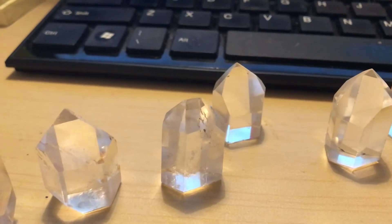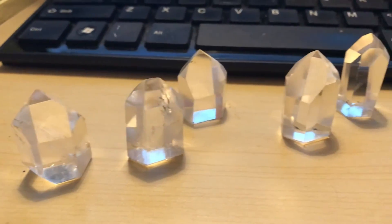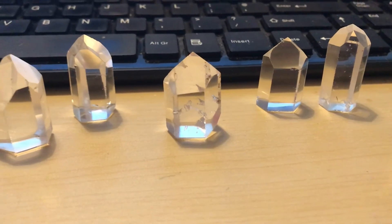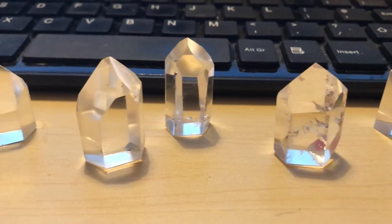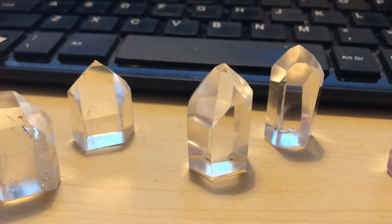You can use channeling crystals to connect with your spirit guides or to meditate, and they help us get in touch with the Akashic records better — we can channel information down from our guides when using these. If you use them within a healing room, it means you're going to connect more easily with your guides to get a better picture of what's wrong with your client and what information you can gain to help them in their healing journey.